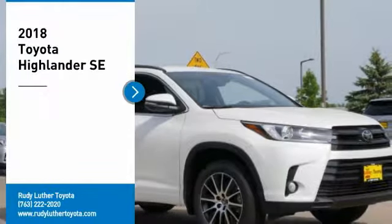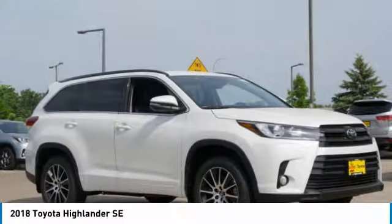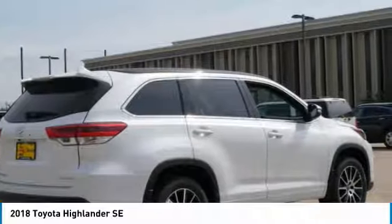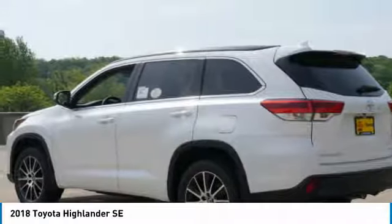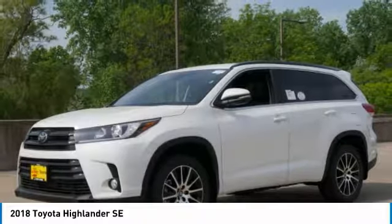Looking for the right vehicle? Check out the 2018 Highlander. The Highlander is the SUV that's thought of everything. It offers seating for up to seven and features Toyota's innovative center stow design — the second row bench seat folds away, leaving a pair of captain's chairs.